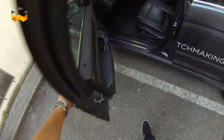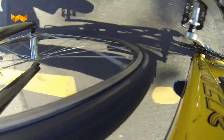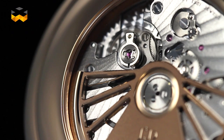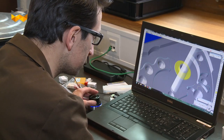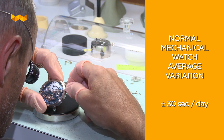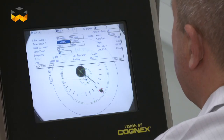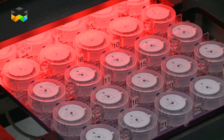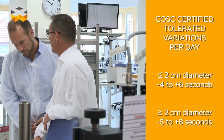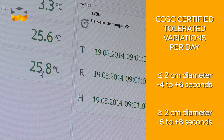Today, the challenge remains unchanged for mechanical watches. The goal is to always have minimum variation per day regardless of the environment. A number of improvements have helped, such as new materials like silicon or new ways of engineering the movement. Movement designers generally announce an average variation of 30 seconds per day for a mechanical watch. For a watch that has been chronometer certified by the COSC, it goes from minus 4 to plus 6 seconds for movements under 2 cm in diameter.